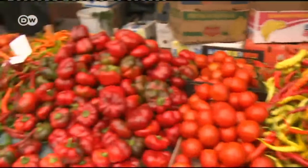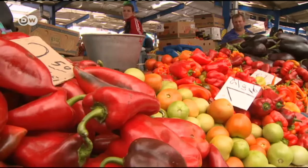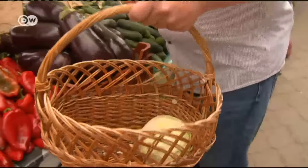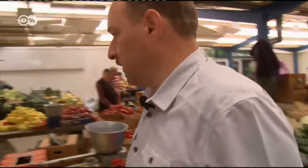He needs white cabbage, fresh thyme, bell peppers and tomatoes. This is a great market. It's been here for about 40 years. The sellers grow everything themselves in their own garden. It's all organic. I buy everything here.